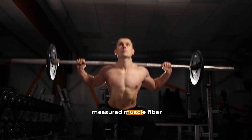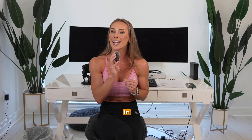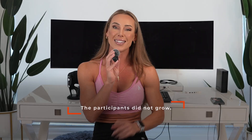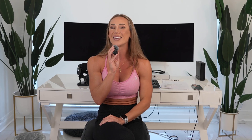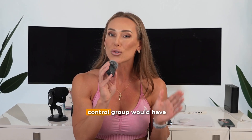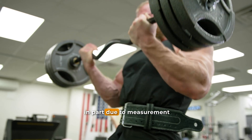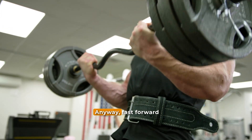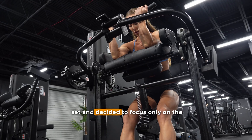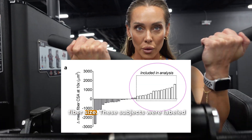Despite this, when the researchers measured muscle fiber cross-sectional area, they found no group-level differences. As a whole, the participants did not grow. Some individuals appeared to increase in size, some appeared to decrease, and many stayed roughly the same. I think a control group would have been helpful here to know whether these differences were in part due to measurement error and variation. Fast forward to 2019: Horne and colleagues returned to that same dataset and decided to focus only on the individuals who appeared to experience increases in muscle fiber size. These subjects were labeled responders.